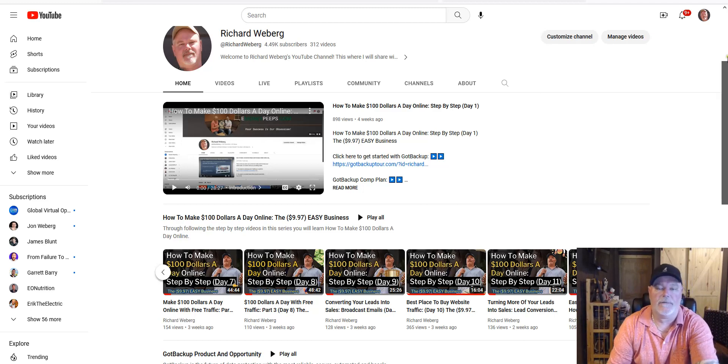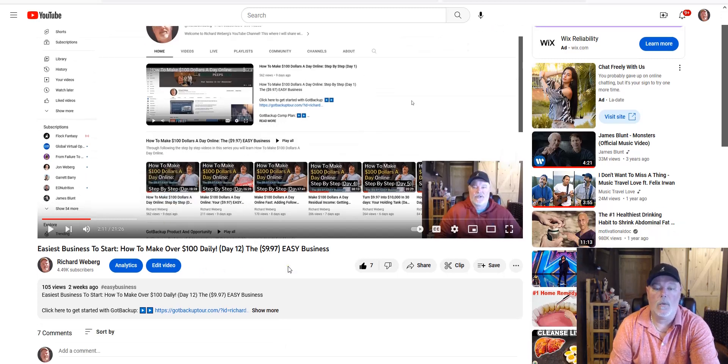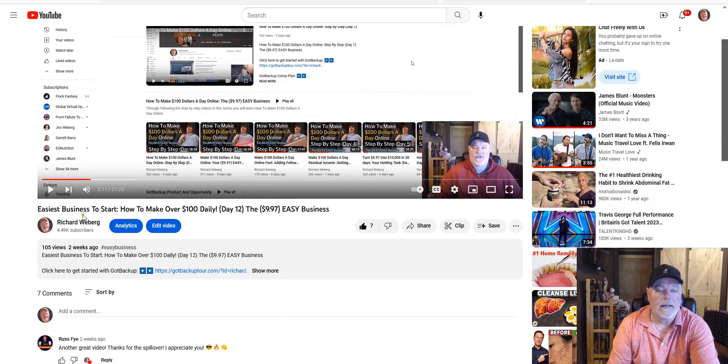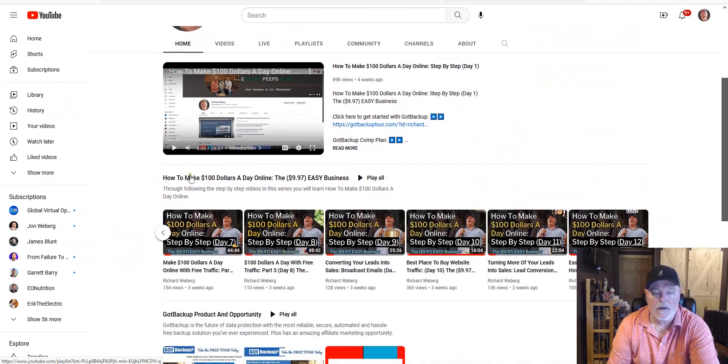First things first, if you're landing on this video series for the first time, I highly encourage you to start from the very beginning. You're more than welcome to watch this whole video and then go back to step one, because we are literally doing it step by step. Go underneath the video, click on my name — Richard Wieberg — and that takes you to my channel. Hit 'How to make $100 a day online, the 997 easy business,' hit play all, and it will start playing from day one so you can follow along completely.